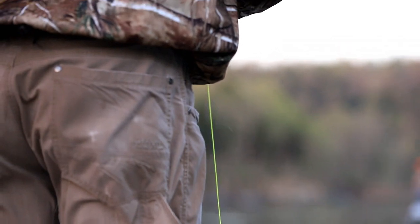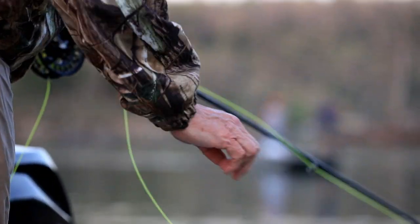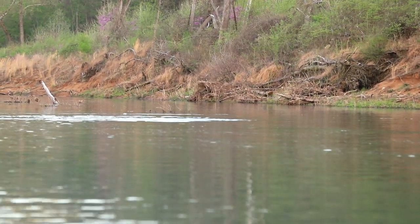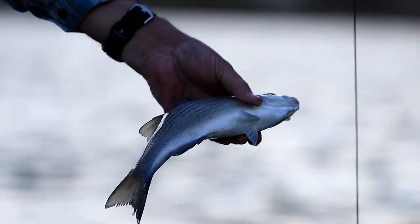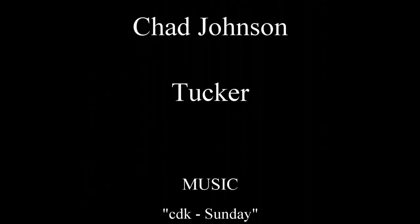All too soon the day was done, nightfall cutting things short. It was an appetizer day — just enough of a taste to make sure you want to come back and hunt these wild fish in the Ozark rivers. I'll see you next time.